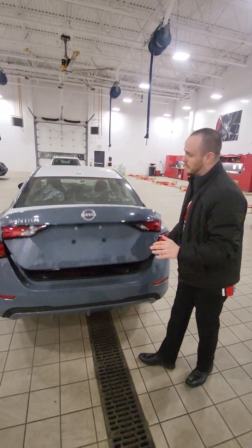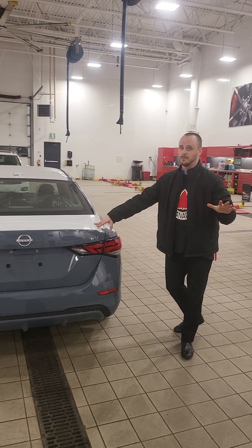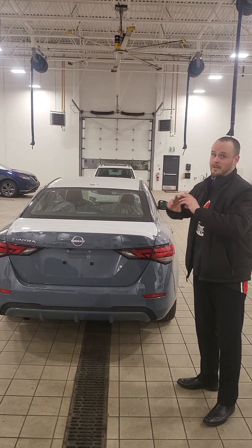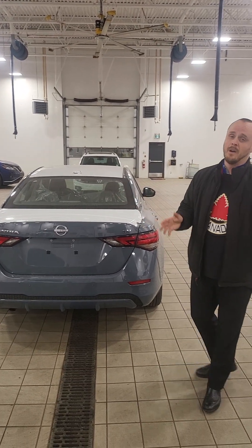Let me know what you think. This one is almost the exact same price as the 2022 you were looking at in Calgary, which has 18,000 kilometers on it. This one's only $1,500 more, with 10 kilometers, brand new, full warranty. So let me know what you think — 780-456-1449. Look forward to hearing from you.